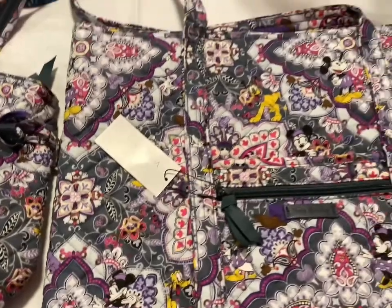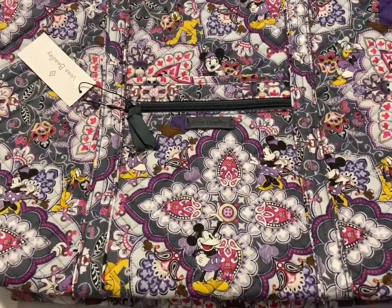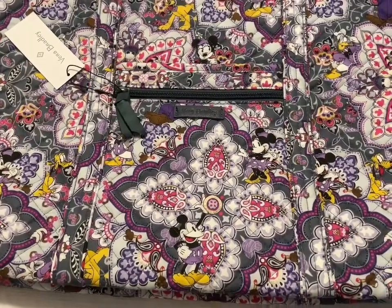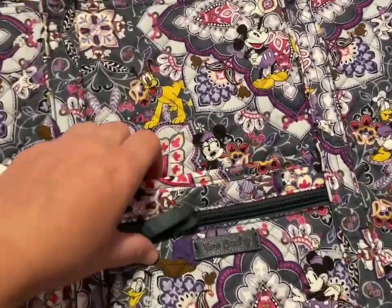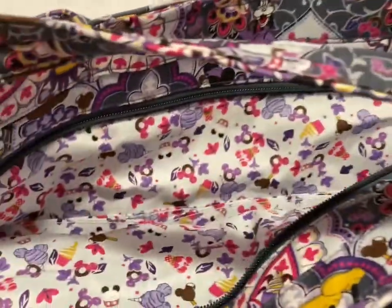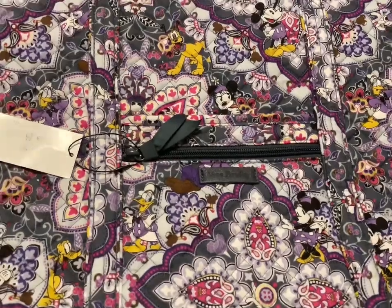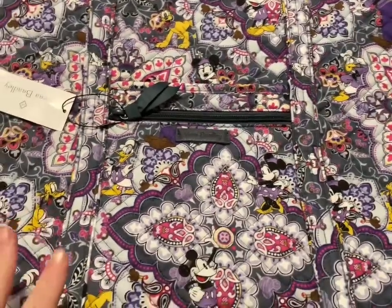Right next to it is the large tote — that one's going to be $100. It's got a zipper here and a little pocket here. All of the Vera Bradley Sweet Treats bags have that inside pattern, and that one's $100.